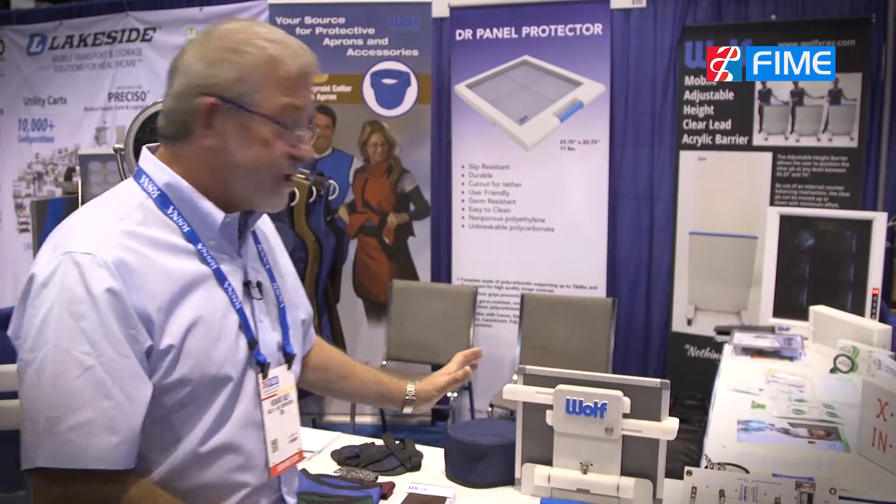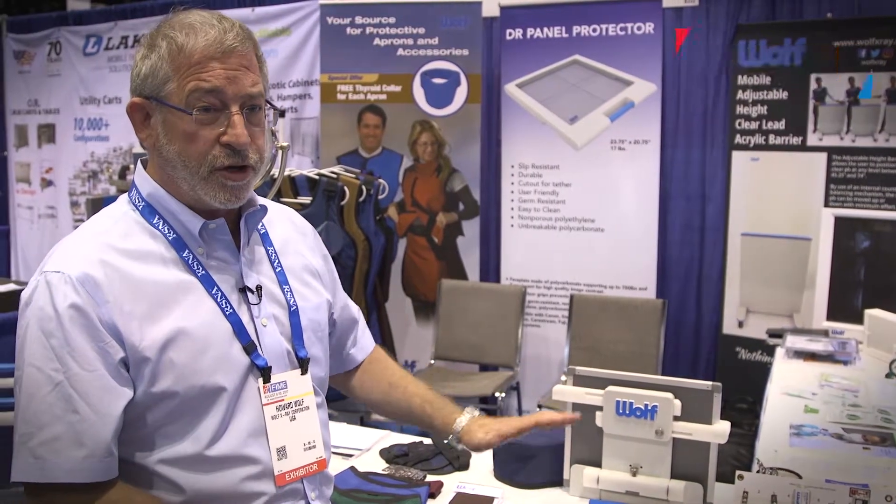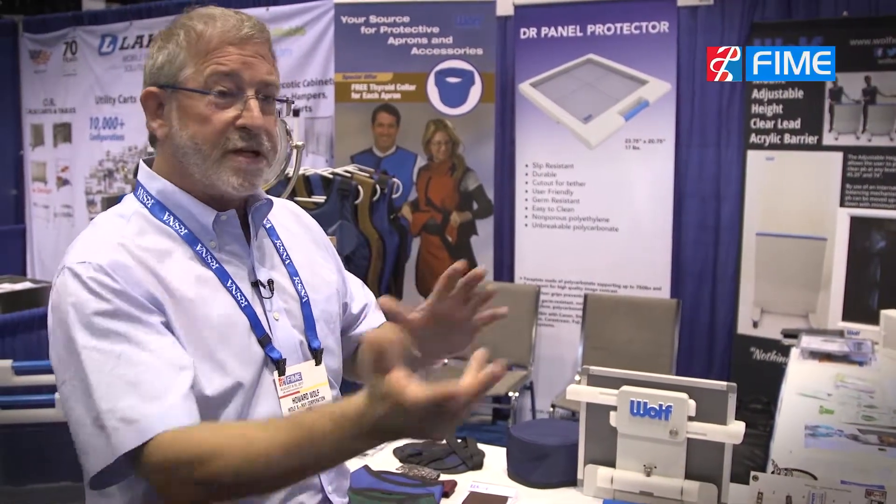At FIME this year we have three new products. The first one I'd like to show you is our cross table lateral cassette or DR panel holder. This is used when you're taking a patient on a gurney and instead of bringing them into the x-ray room, you want to use the panel in the patient's room.